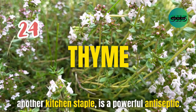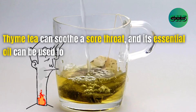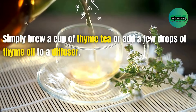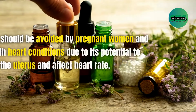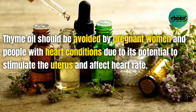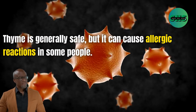24. Thyme, another kitchen staple, is a powerful antiseptic. Thyme tea can soothe a sore throat and its essential oil can be used for respiratory issues. Simply brew a cup of thyme tea or add a few drops of thyme oil to a diffuser. Thyme oil should be avoided by pregnant women and people with heart conditions due to its potential to stimulate the uterus and affect heart rate. Thyme is generally safe, but it can cause allergic reactions in some people.